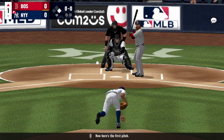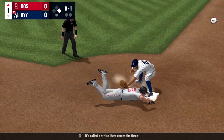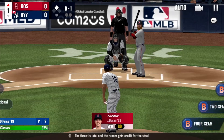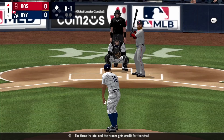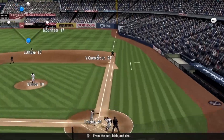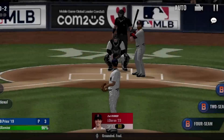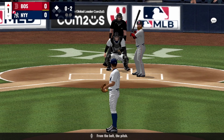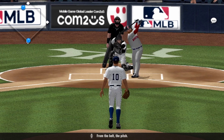Here's the first pitch, it's a called strike. Here comes the throw — the throw is late and the runner gets credit for the steal. From the belt, kick and deal. Rounded foul from the belt, the pitch.